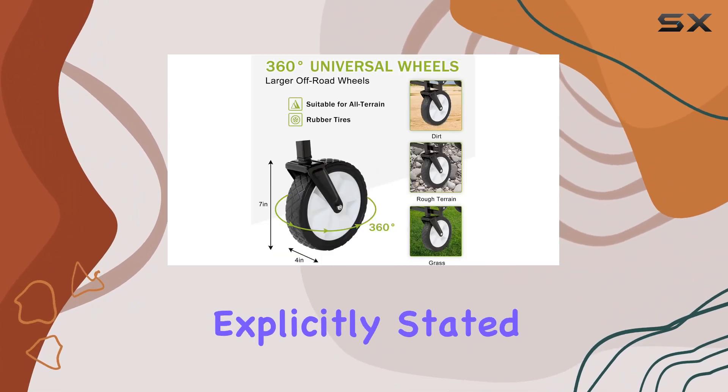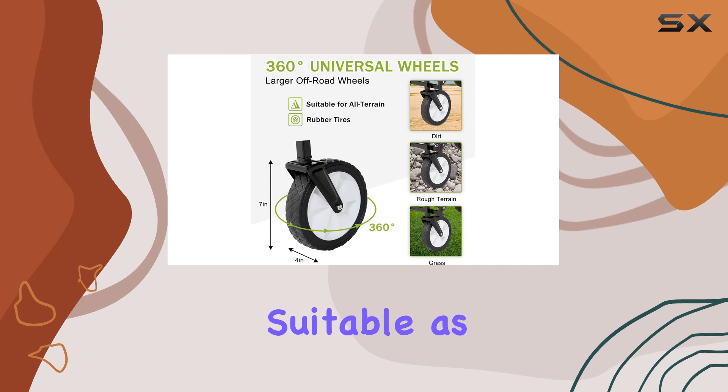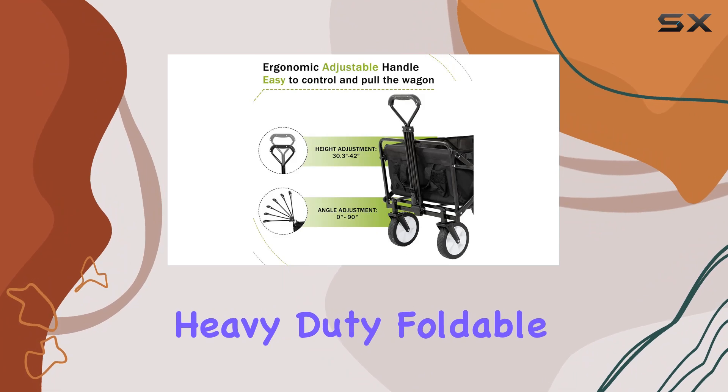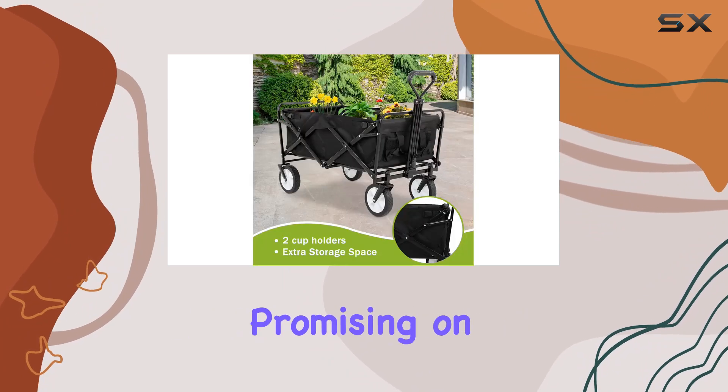However, it's explicitly stated that it's not suitable as a stroller, which is an important distinction. Overall, the Wagon's Cart heavy-duty foldable wagon appears promising on paper.